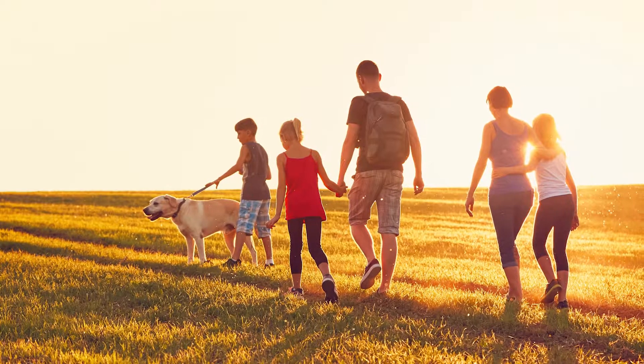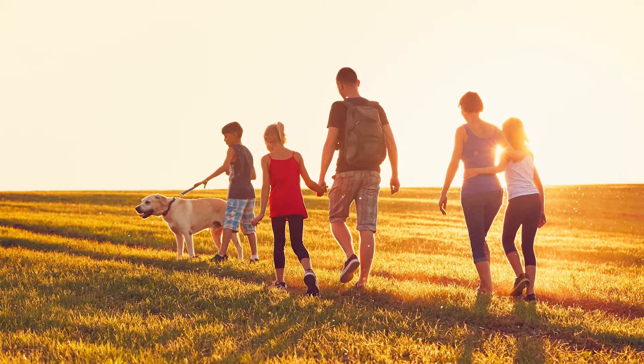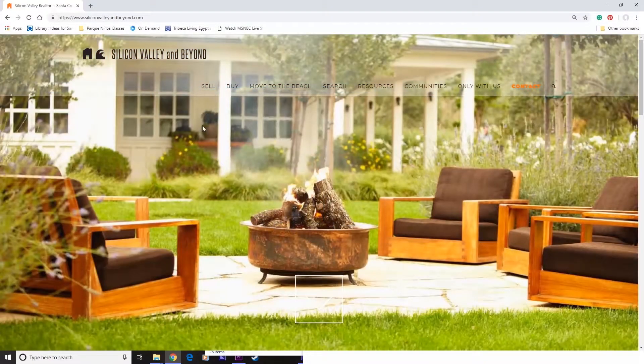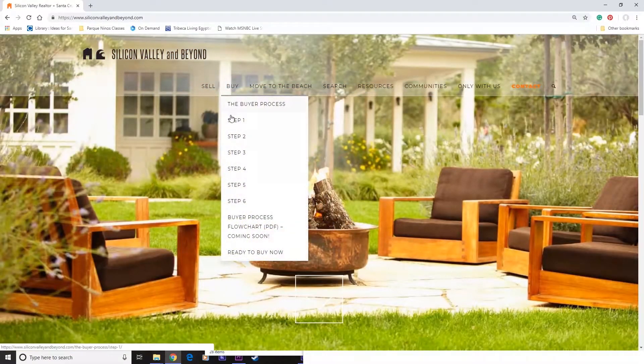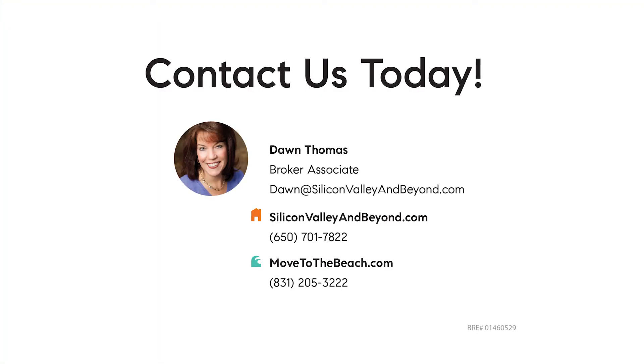Thank you for placing your trust in the Dawn Thomas team. And as always, you'll find all of this information and so much more at our very resourceful website, siliconvalleyandbeyond.com under the buy tab. Thank you so much.